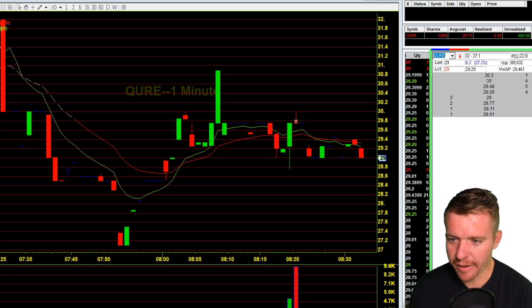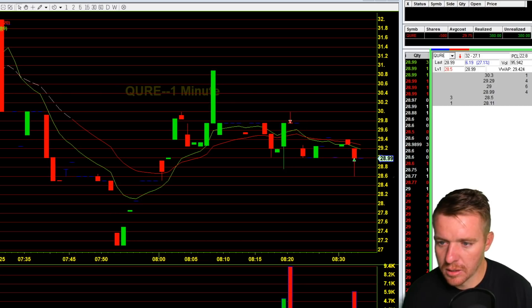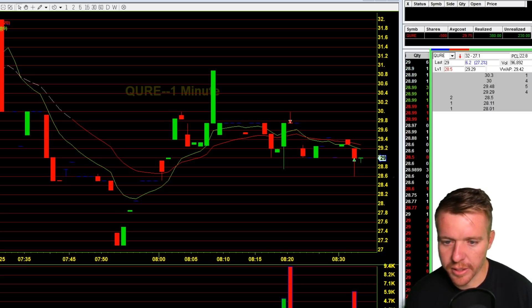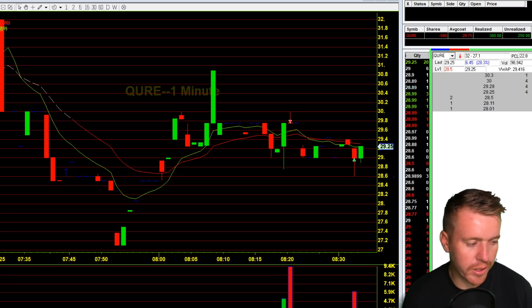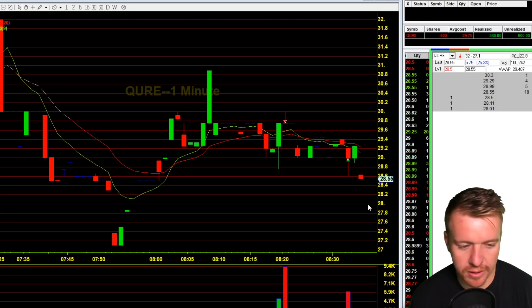Testing that $29 buyer again — some selling pressure popping up there, just need to get through that $29 buyer to the low $28s. I want to see this continue that lower movement. If it gets back up and breaks above $29.40, I'll get out — that's basically my plan at this point. There we go, $28.55 — going to see if this can get all the way down to the low $28s.